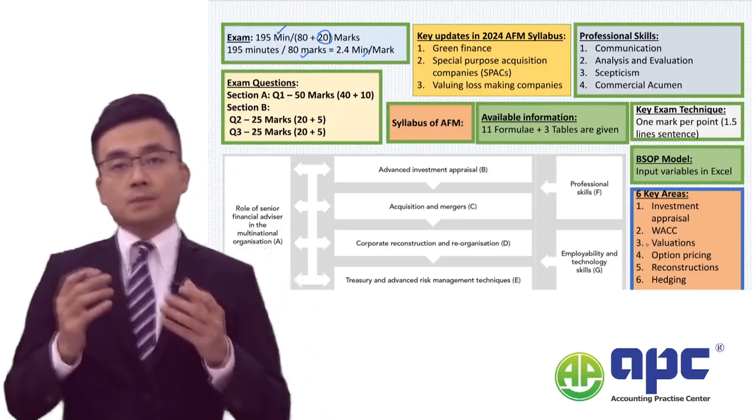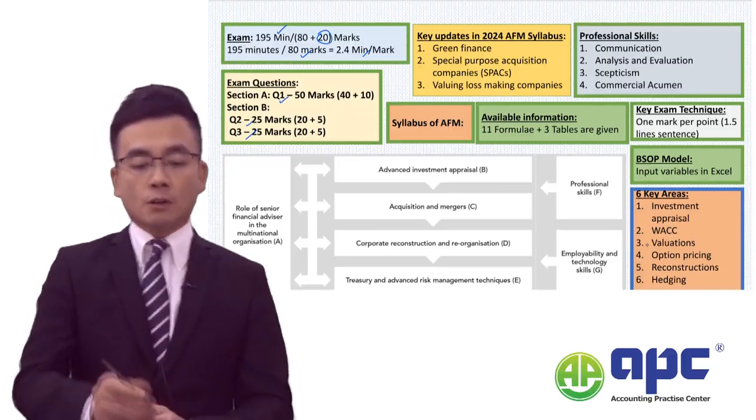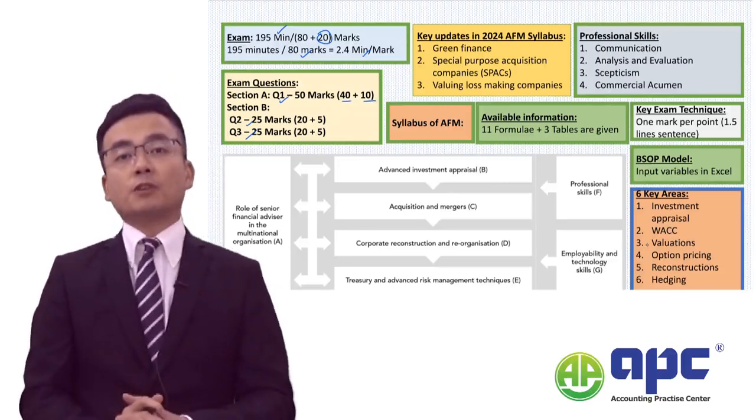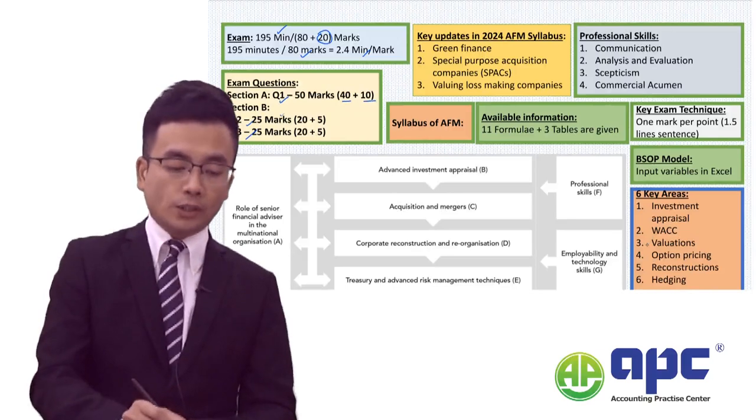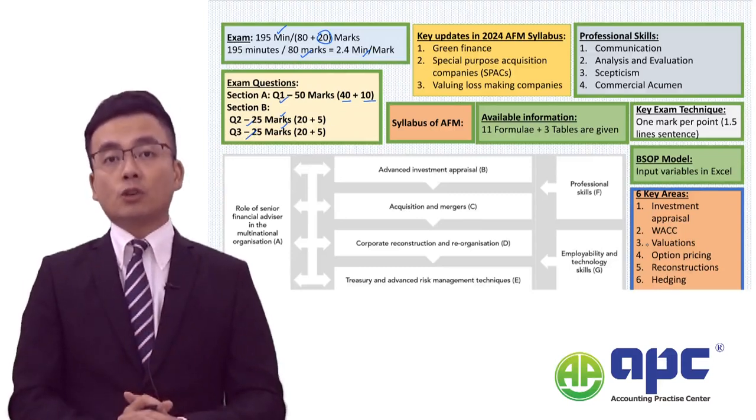This exam contains three questions: question 1 has 40 technical marks and 10 professional marks, and questions 2 and 3 have 25 marks each, and all of them are compulsory questions.